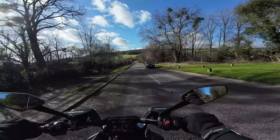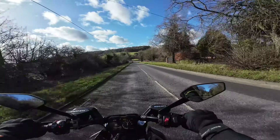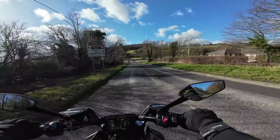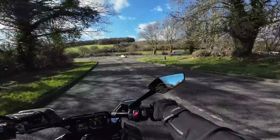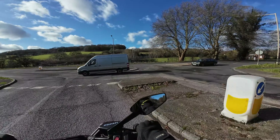The weather has been absolutely appalling ever since I've had it. I've had the bike for just over two weeks and every single day I've had it, it's been chucking it down with rain. So this is actually only the second time I've ridden the bike. But when the roads are dry and the sun's out, you've got to go out.